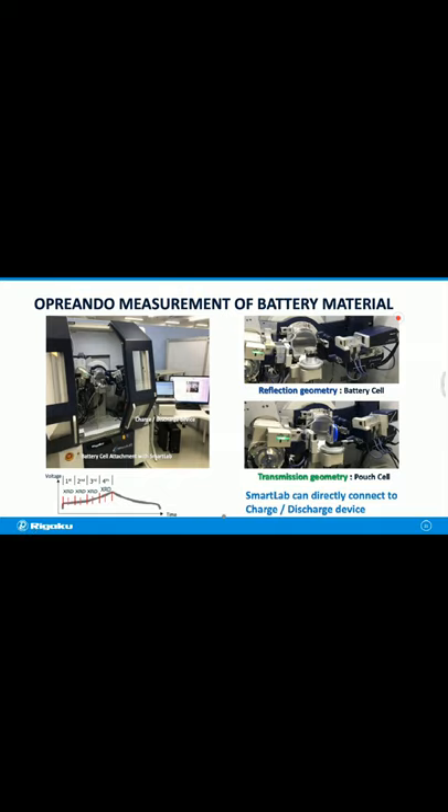The next question: for the PDF data presented, was molybdenum or silver source used? For this PDF data, a silver source was used. This presentation mainly focused on battery measurement, but there are many needs from customers for PDF analysis applications. I plan to make another webinar specifically for PDF analysis, where I can explain in more detail the differences between molybdenum and silver sources.